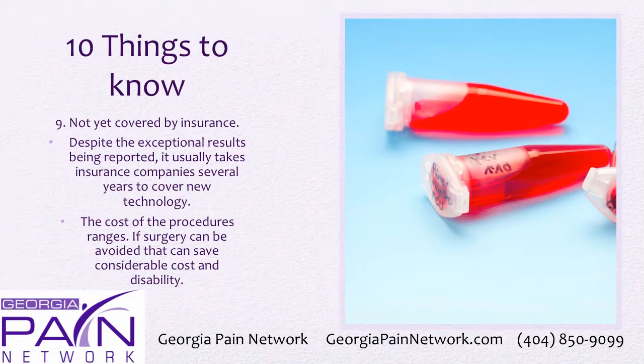Stem cell procedures for musculoskeletal conditions are not yet covered by insurance. Despite the exceptional results being reported, it usually takes insurance companies several years to start covering new technologies like this. The cost of the procedures will vary, but if surgery can be avoided, that can save considerable cost and disability.